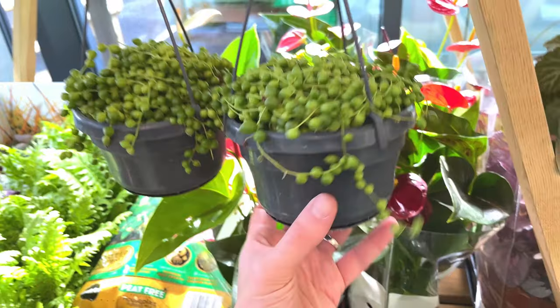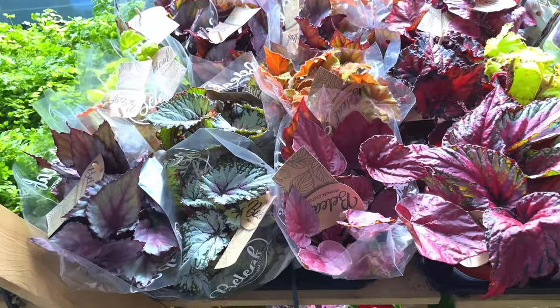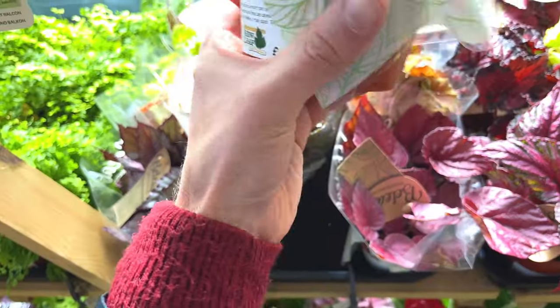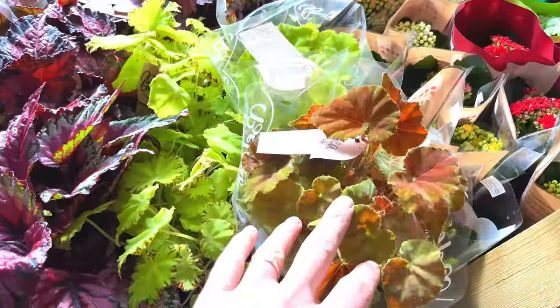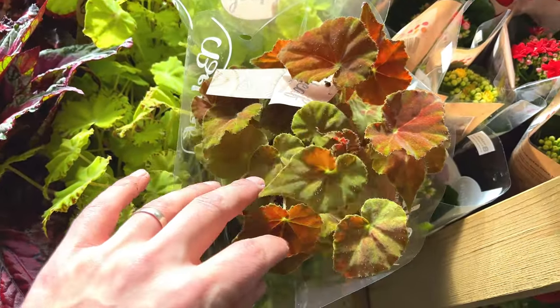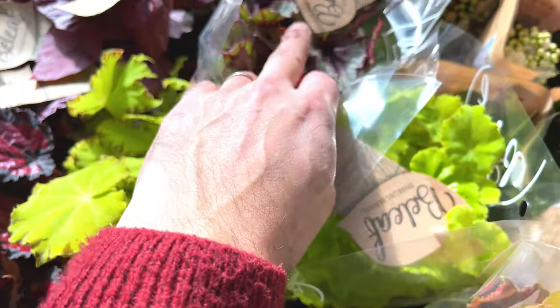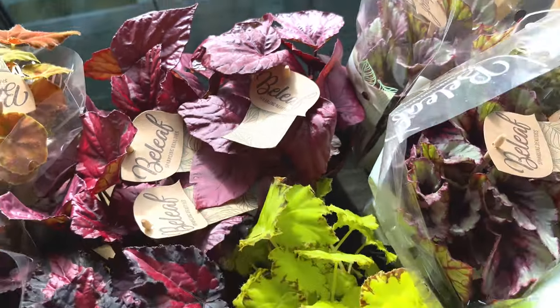A small string of pearls, £10. Got a bunch of begonias, all different colours - how much are they selling them for? £5, quite cheap, nice mix. Nice orangey type one there, green. I think I've already got that one in my house, and that one at the back - purple.